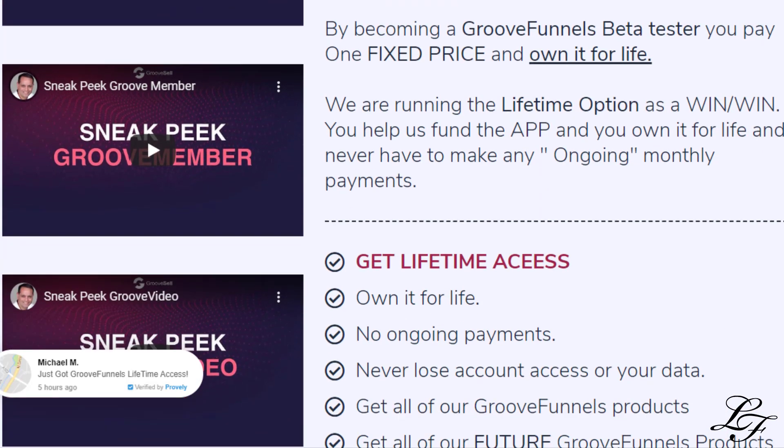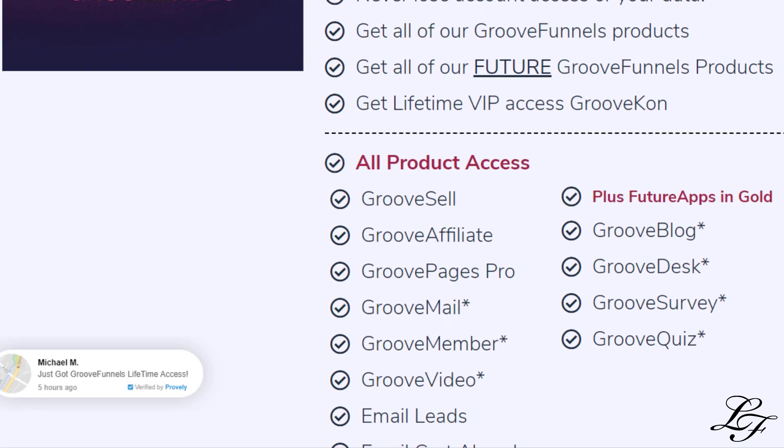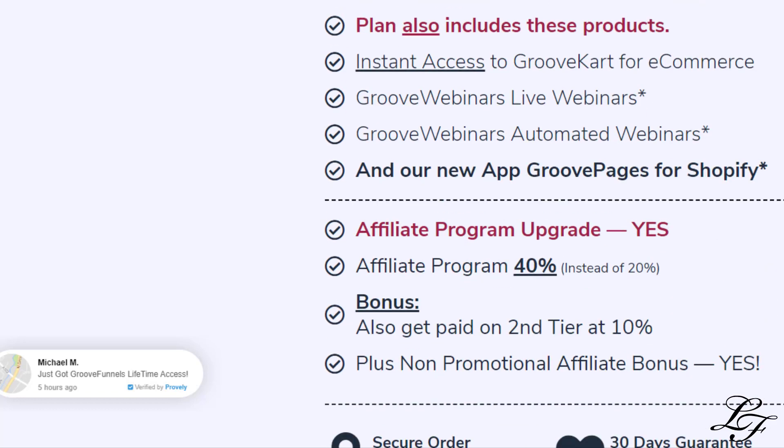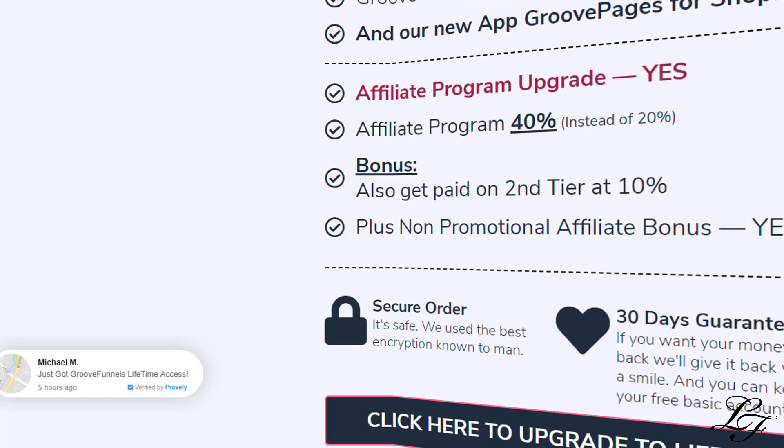Once again, you can access the free and Platinum option links below, along with freebies. Lastly, if you have any questions, please feel free to ask them in the comments below or through my website. Don't forget to hit the subscribe and notification button so you'll be notified of future videos related to GrooveFunnels.